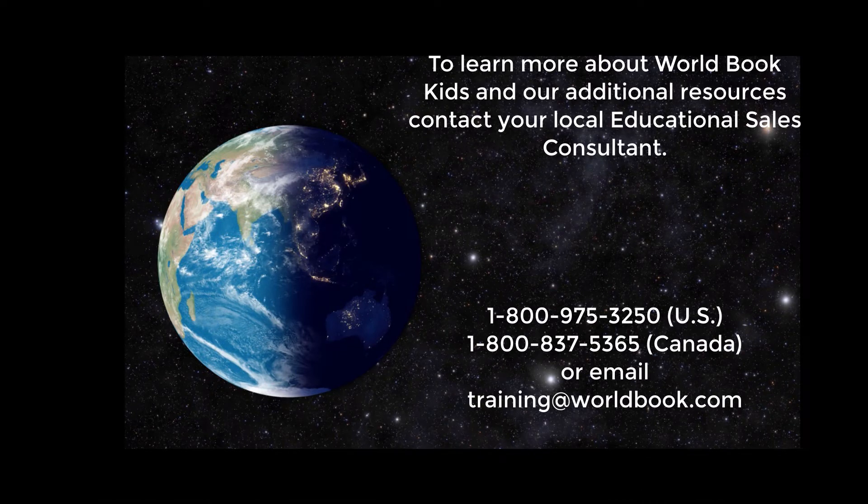To learn more about World Book Kids and our additional resources, contact your local educational sales consultant, or email us at training@worldbook.com.